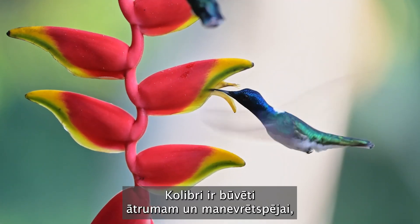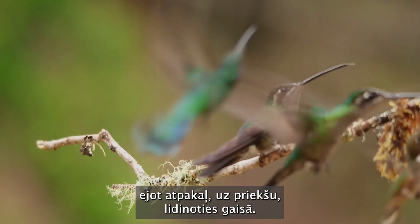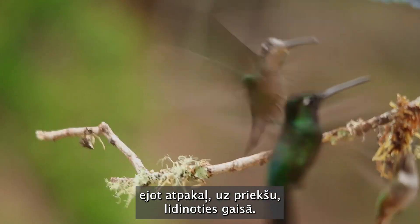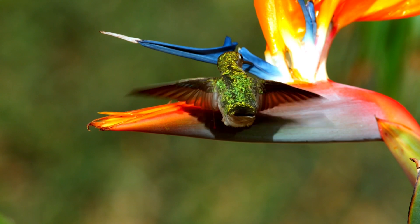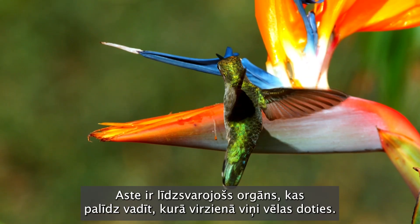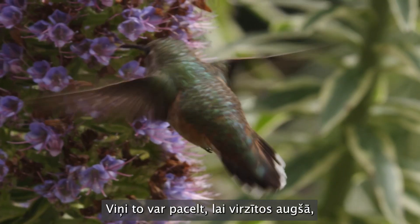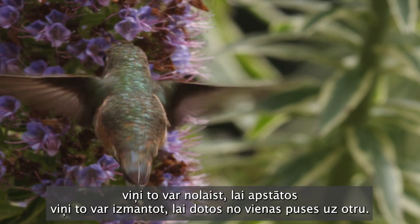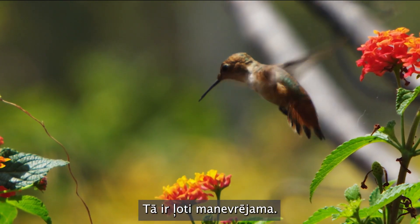Hummingbirds are built for speed and maneuverability. They're zipping around with incredible aerobatics — going backwards, forward, hovering in mid-air. The tail is a balancing organ that helps guide which direction they want to go. They can raise it to zoom up, they can drop it to stall, they can use it to go side to side. It's highly maneuverable.